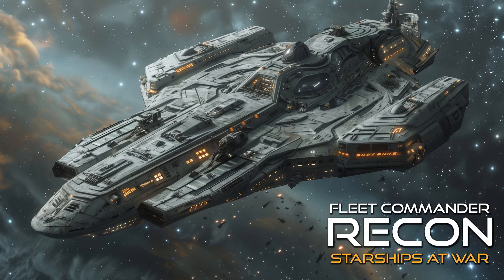Get a Book Dot today presents Fleet Commander Recon, Book 4 in the Starships at War series by Shane Lachlan Black, copyright 2018.